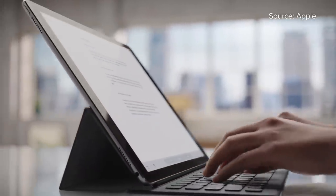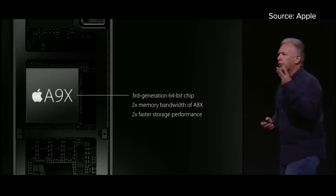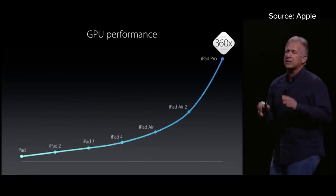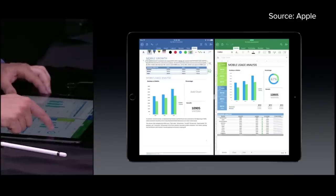The other thing that makes the iPad Pro different from other iPads is that it has a beefier processor, promising better graphics and smoother multitasking when you have two apps open side by side in split view mode.